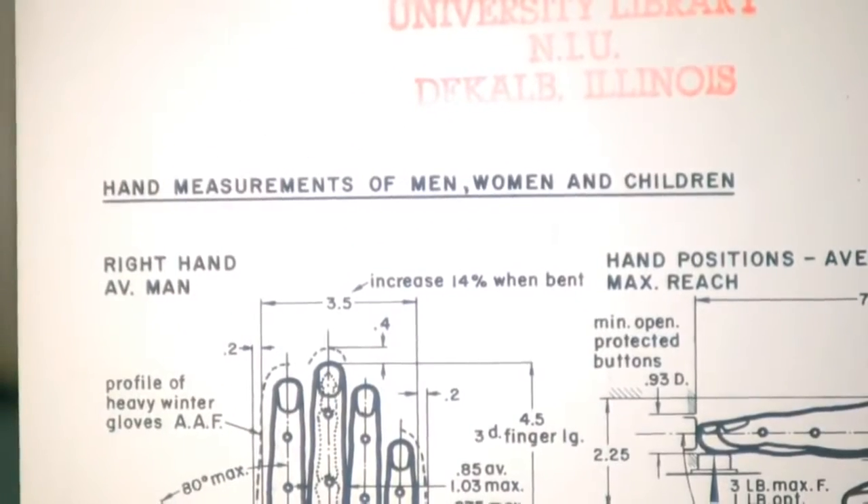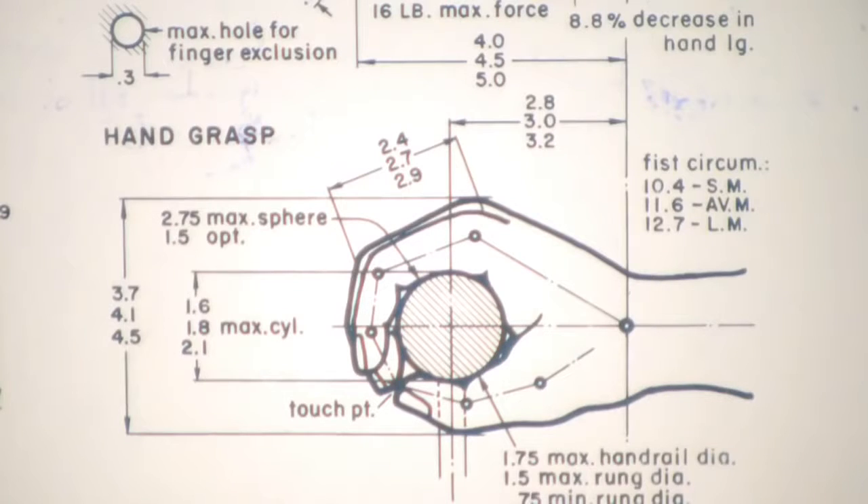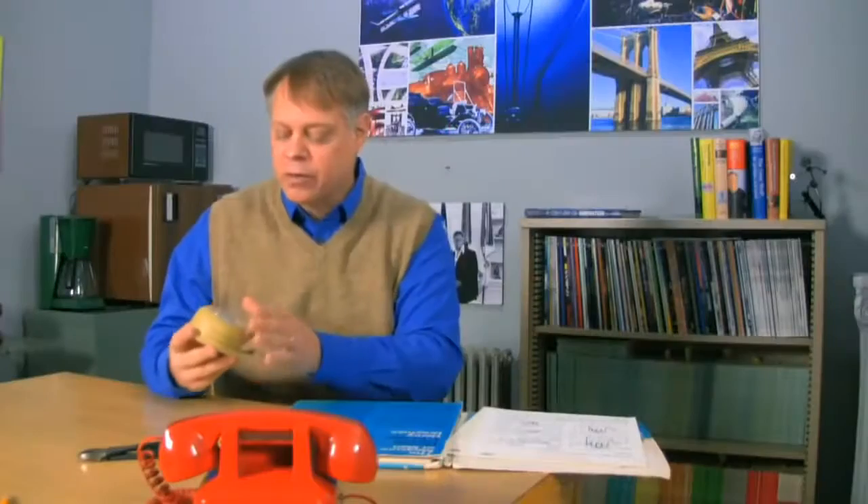Now, for the thermostat, let's look at the hand measurements of men, women, and children. Dreyfus measured hands, took averages, and constructed charts showing typical hand sizes. And if you look down here, you can see the hand grasp — and it's exactly the same grip that we use on a thermostat. That's the reason it fits so well into our world, and the reason it became a classic of design.